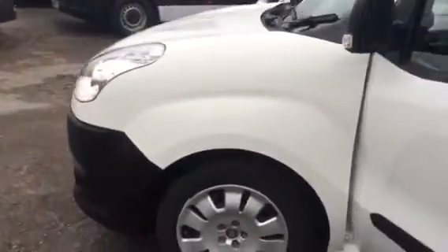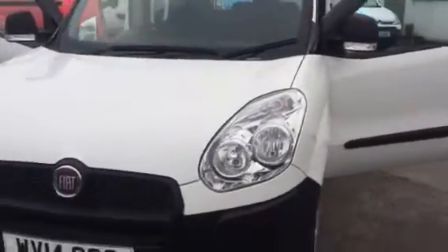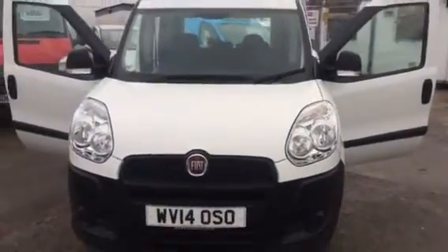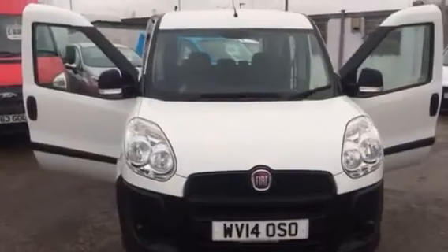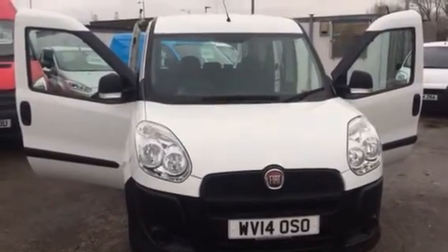We do take part exchange vehicles as well, so if you've got a vehicle you're looking to swap in, give us the details and we'll give you a very competitive price on it. We also offer some really competitive flexible finance deals. Thanks for watching.